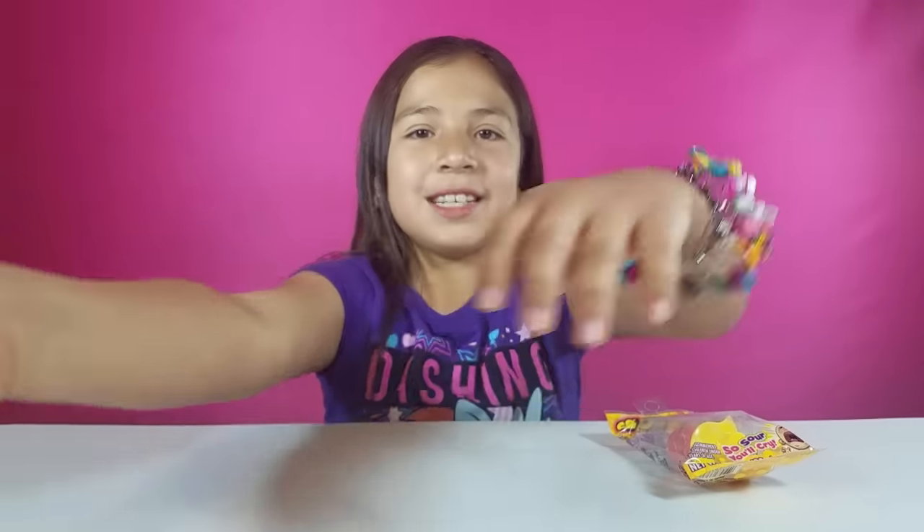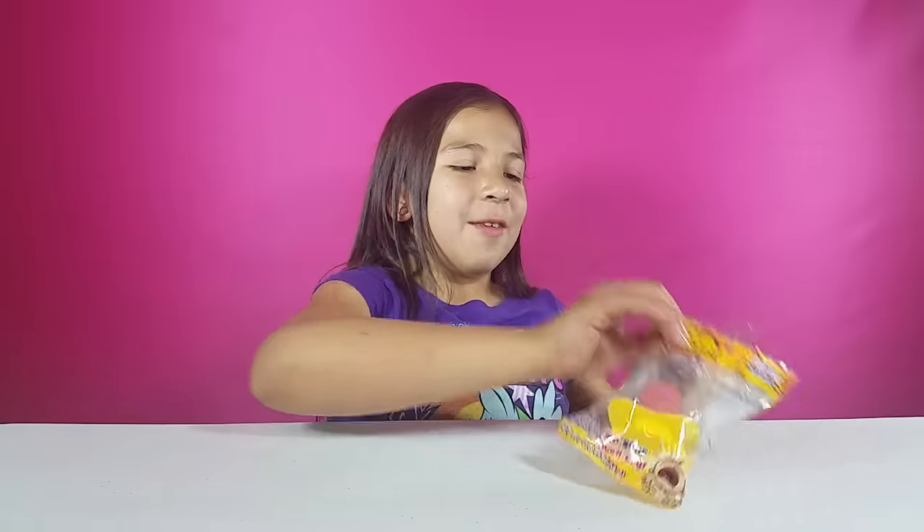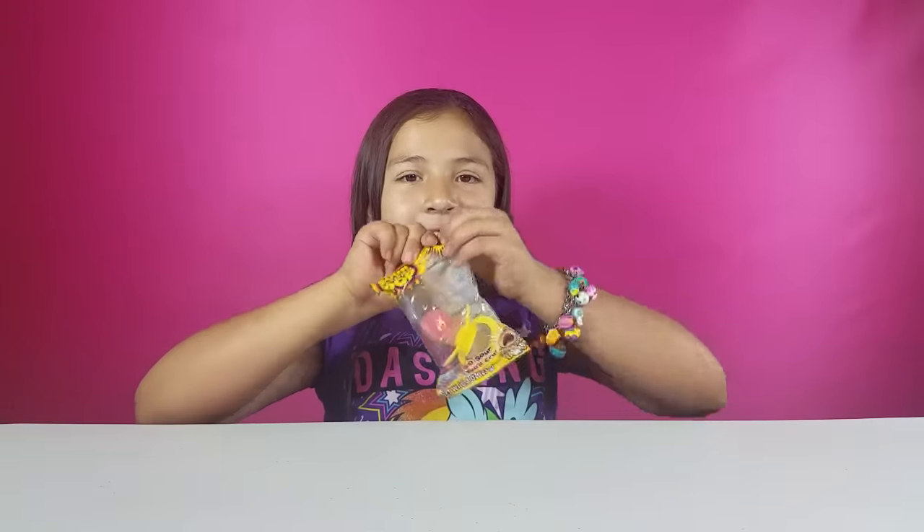My mom is going to try the strawberry one and I'm going to try the pink lemonade one, because I always see these at the store and I always want to get one but never do.